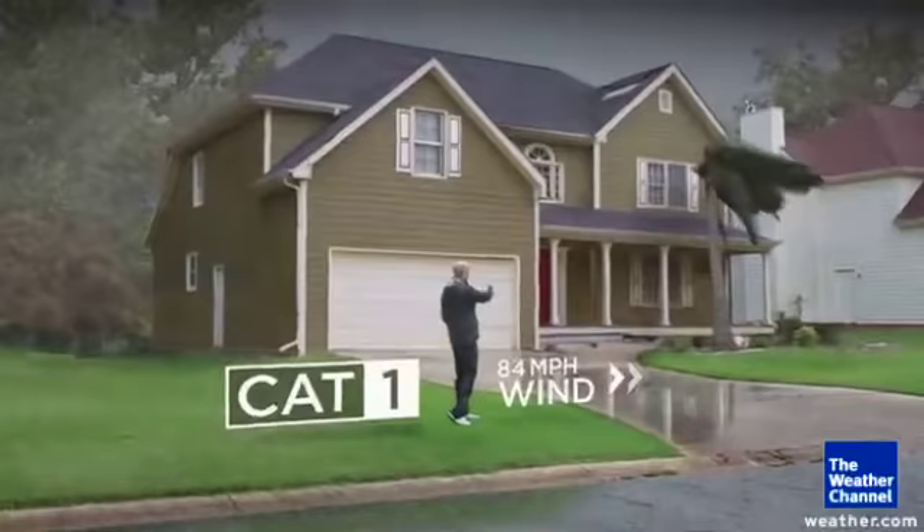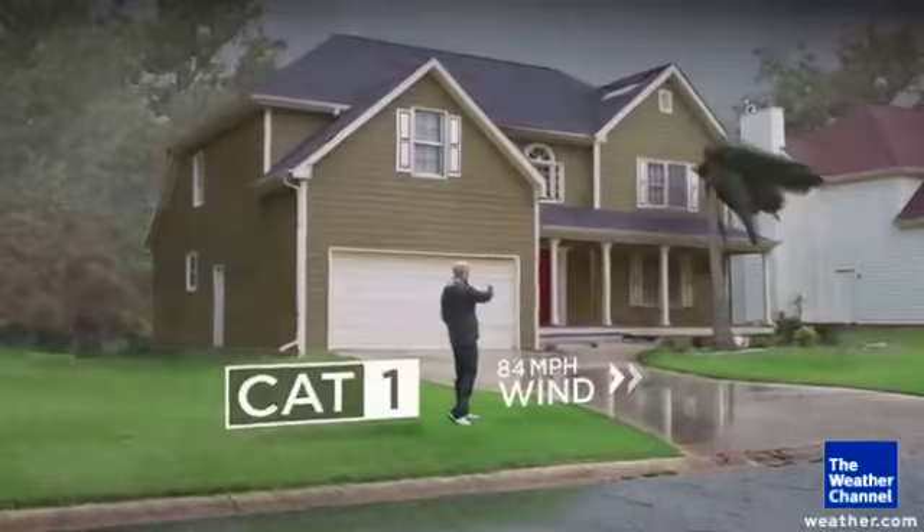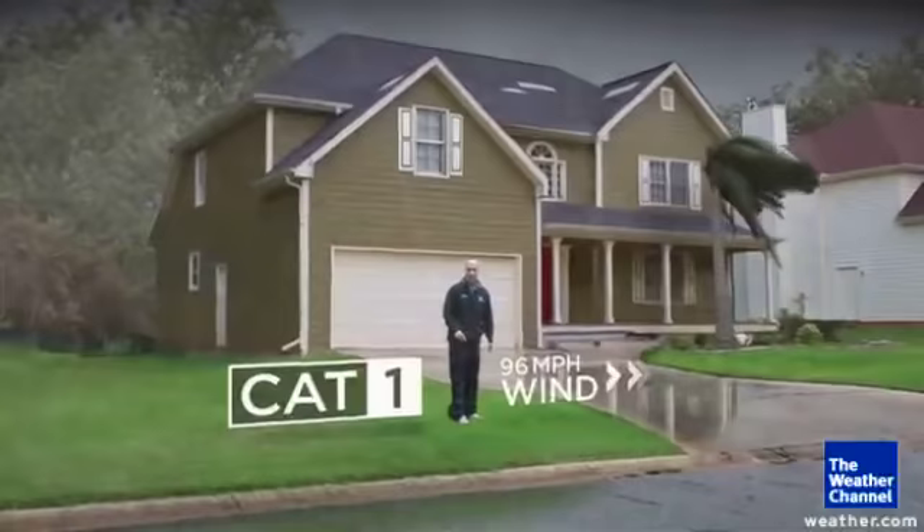Let's start off with a category one storm. The damage here is not too bad — a couple of shingles fall off, you can have some palm fronds bending in the wind, but everything basically remains intact.